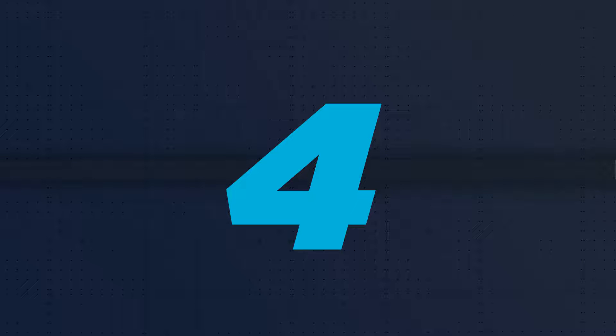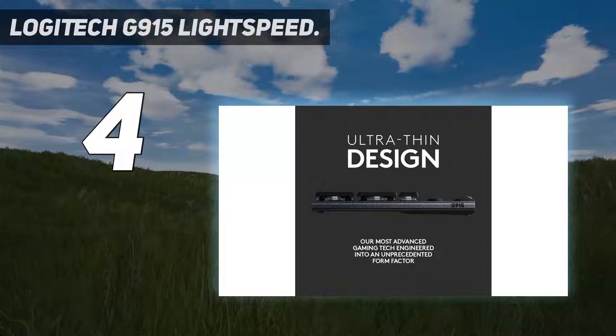Coming in at number 4: the Logitech G915 Lightspeed.